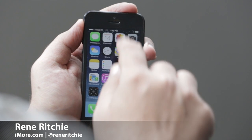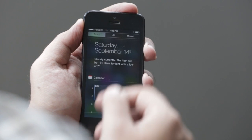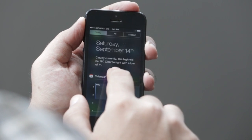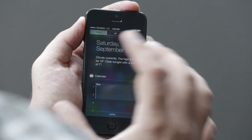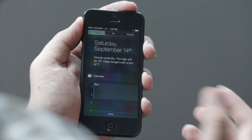Notification Center has been improved in iOS 7. Not only does it enjoy cute little physical animations but it has the new Today View. It shows you the date, it shows you the temperature. If, for example, you're about to head home, it will show you typical locations you go to and the amount of time it might take to get there.